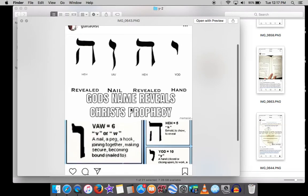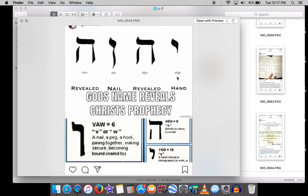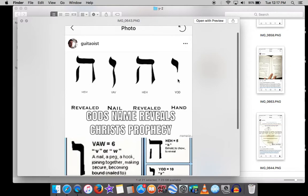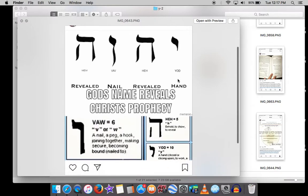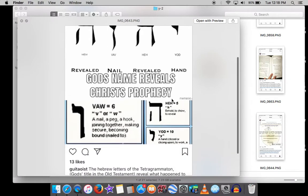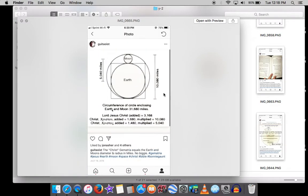Remember, Hebrew letters mean something beyond just numbers. Yud means hand, hey means revealed, and vav means a nail. So YHWH — Yahweh, or Adonai as Jews say it — symbolically reads: 'hand revealed, nail revealed.' The primary Old Testament name for God is itself another prophecy of Jesus Christ — an archetype of the hand being nailed to the cross.